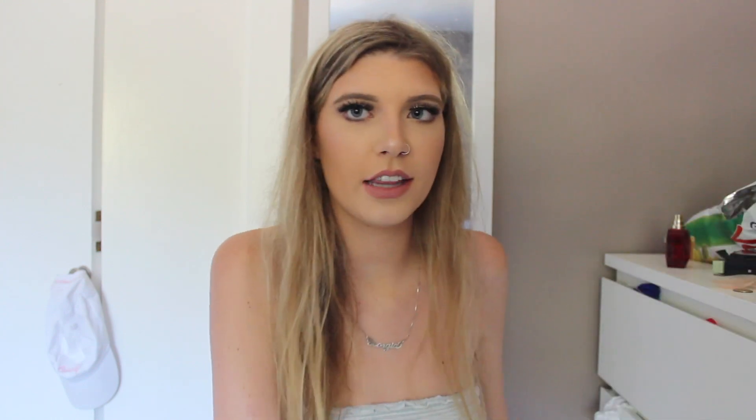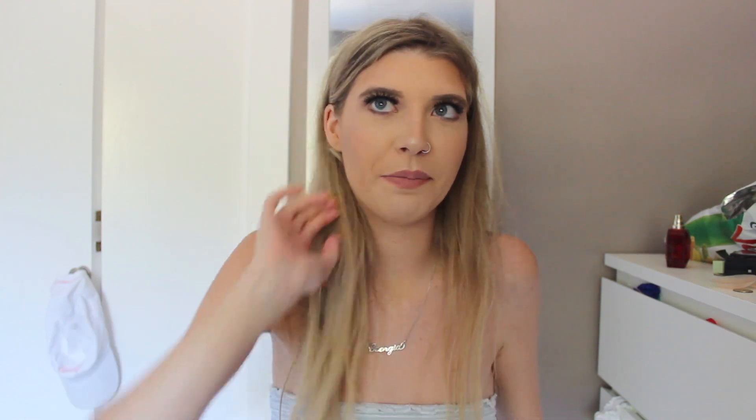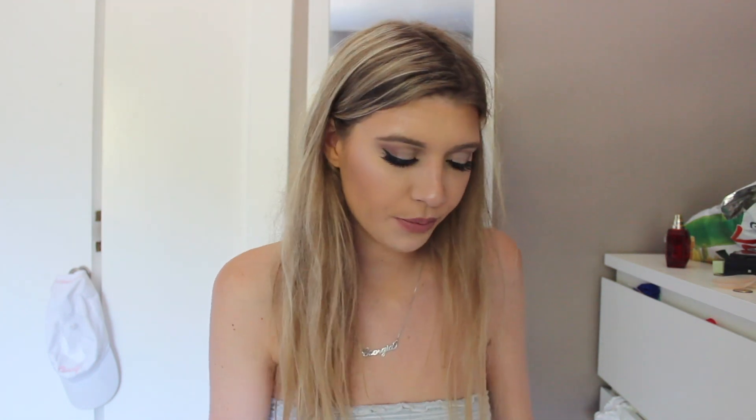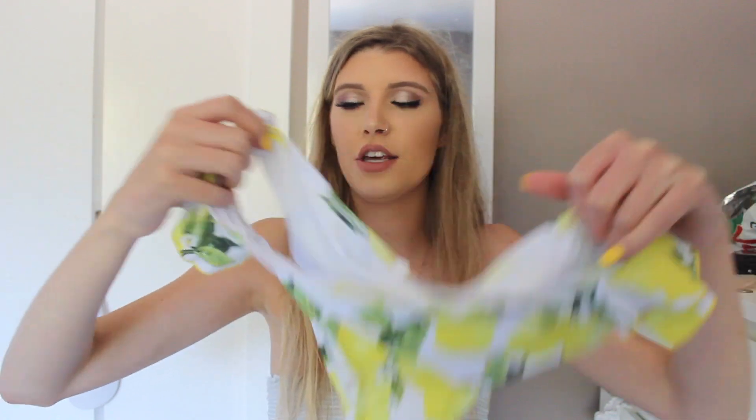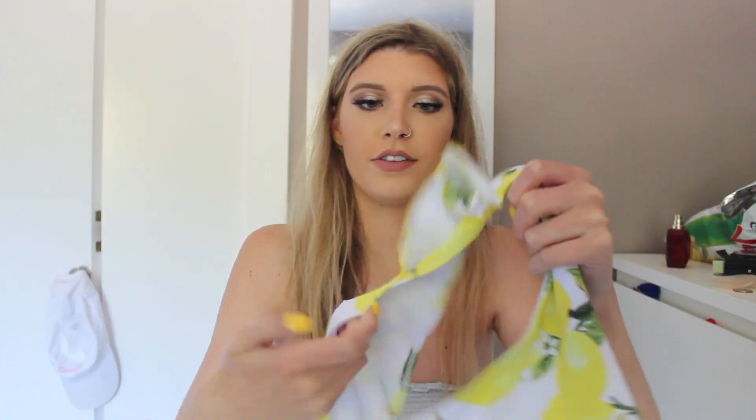I've lately been obsessed with the color yellow — my nails are even yellow. And lemons: every single store I went to had lemon dresses, lemon skirts, lemon everything. So I kind of wanted to go with the lemon theme and pick up this one. The bottoms are so cute — they got this nice little ruffliness on the side. I ordered this in a medium. They are full coverage.